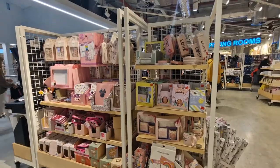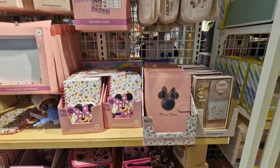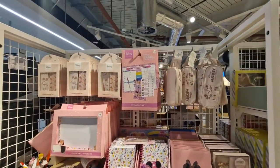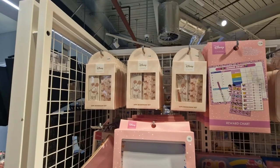Starting in the stationery area, here you can see Minnie Mouse: notepad £6, pencil case £3, rewards chart — oh, that's cool — £1.50, and a bookmark set for £2.